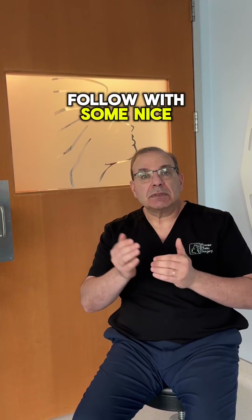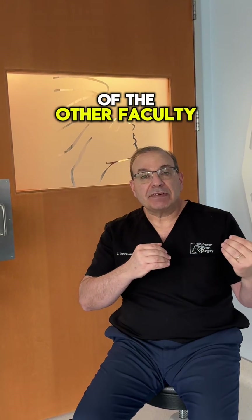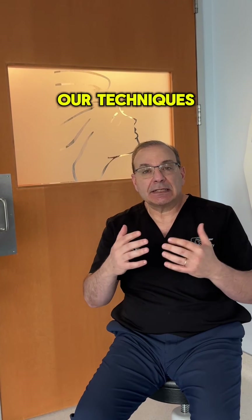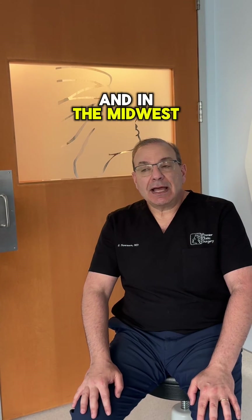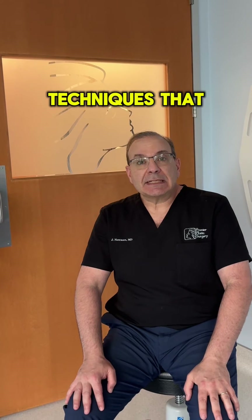That's going to be followed by didactic lectures with myself and some of the other faculty. We're going to share our experience over the past three decades of facelifting and how our techniques have evolved. I practice on the west coast, and our other colleagues will be on the east coast and in the midwest, so you'll get a variety of perspectives on the different techniques we use.